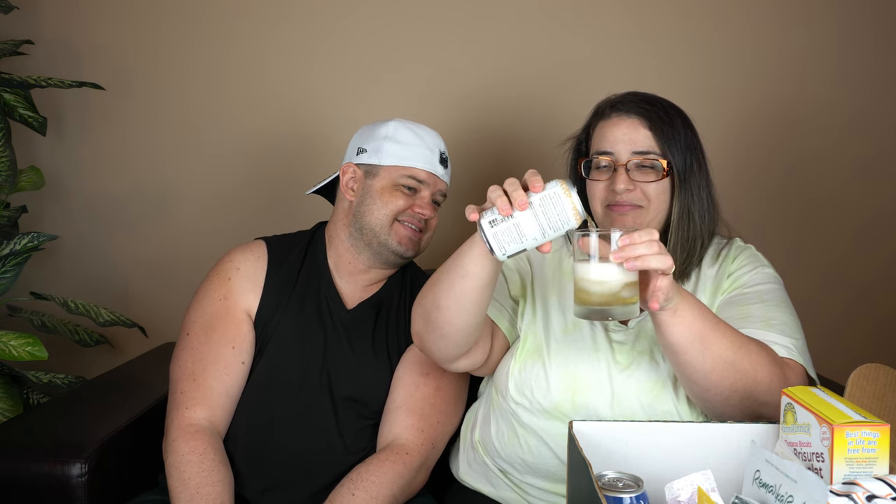Oh, that is light - a light root beer. Look how foamy it is! It smells like mothballs, or Listerine or something. Okay, are you ready? Here, I'll try it first.